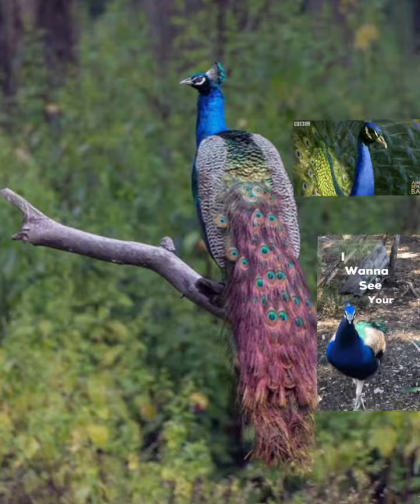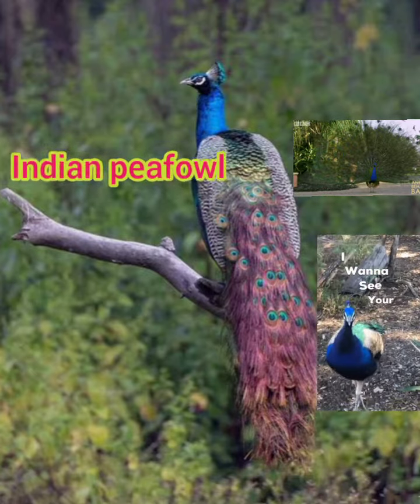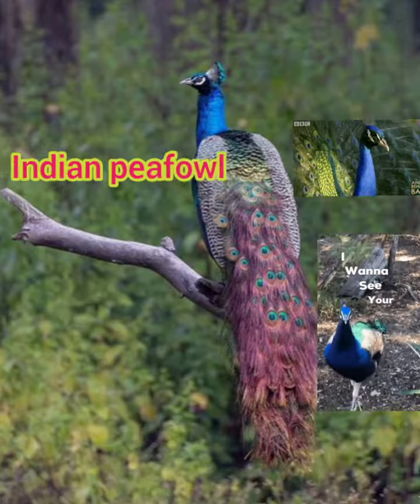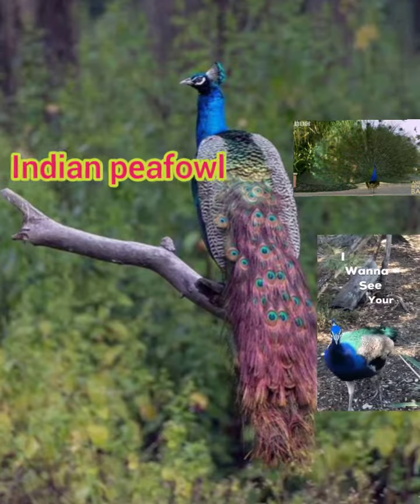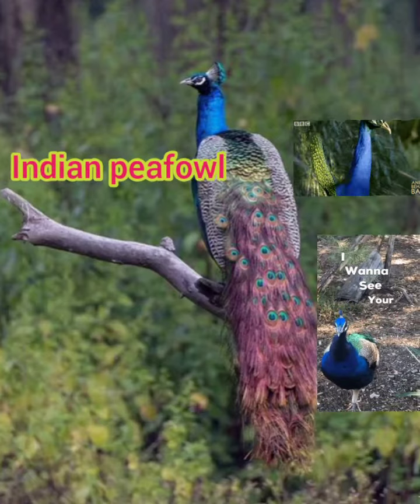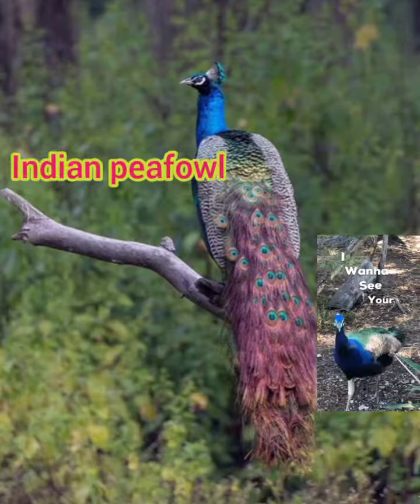Number one is the Indian peafowl. This is the national bird of India. It is best known for its exquisite plumage. It has a glistening blue neck and breast, wire-like crest, and a very long distinctive train with an iridescent arrangement of multiple colors with ocelli.